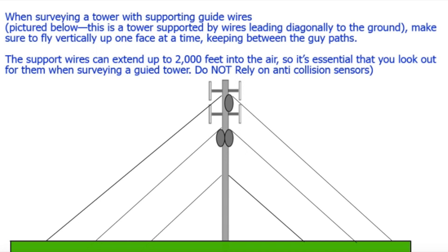When inspecting a tower with supporting guide wires, do not rely on anti-collision sensors to see the wires and cables. Pay extra attention when flying because the aircraft won't typically sense such thin wires, so when you have to fly around these, remember not to rely on your anti-collision sensors and you have to be able to see the other cell tower.